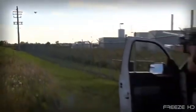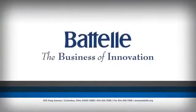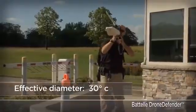Take aim and take it down. Unwanted or illegal drones, beware. It's the Battle Drone Defender from Battle Corporation, a leader in applied science research, innovation, and manufacturing. Looking like an exotic space rifle straight out of Flash Gordon or the Buck Rogers sci-fi films, this baby means business.